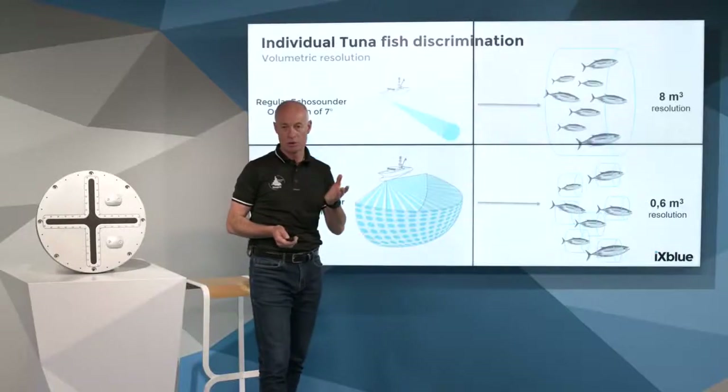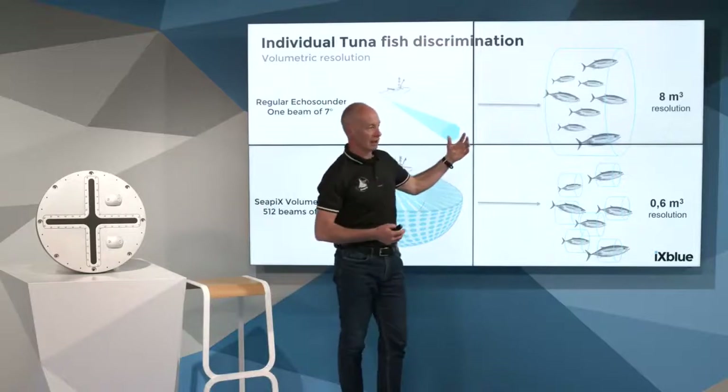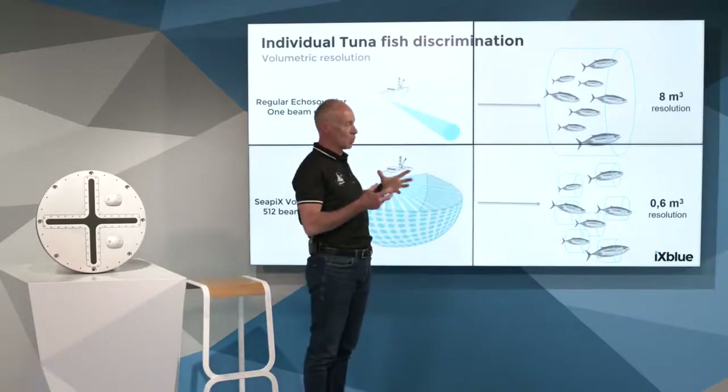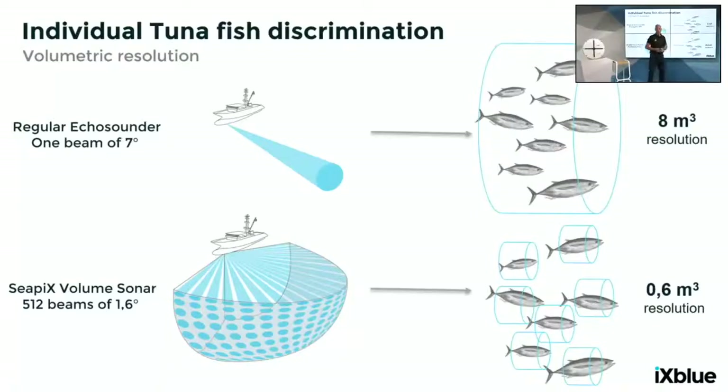Point number two is resolution. In order to do a classification of tuna fish, we have to go to the signal of the individual tuna — the TS, or target strength. TS is the acoustic echo response on a fish body.